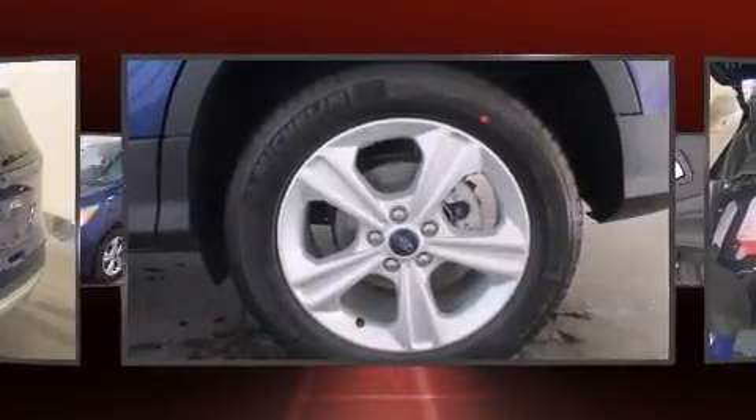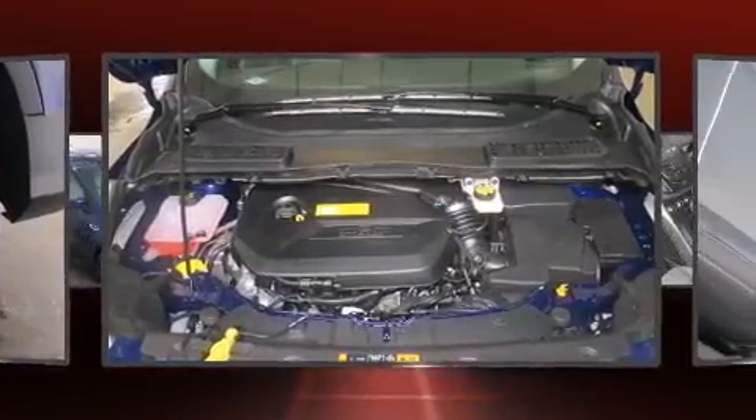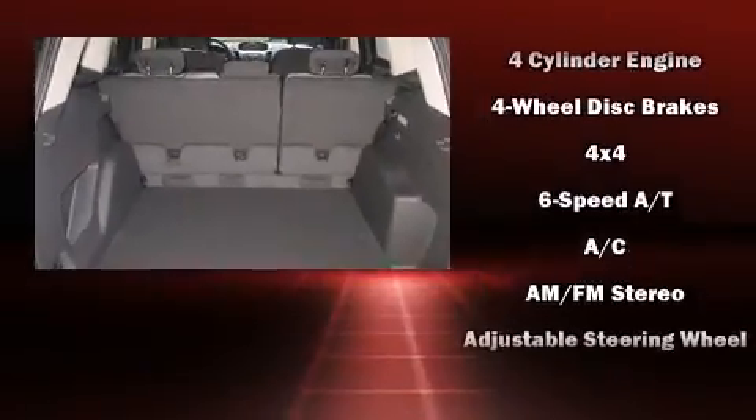Ford prioritized comfort and style by including a rear window wiper, a tachometer, adjustable headrests in all seating positions, remote keyless entry, and much more.